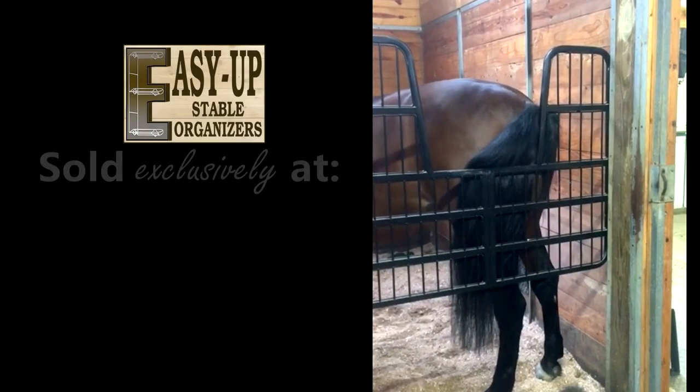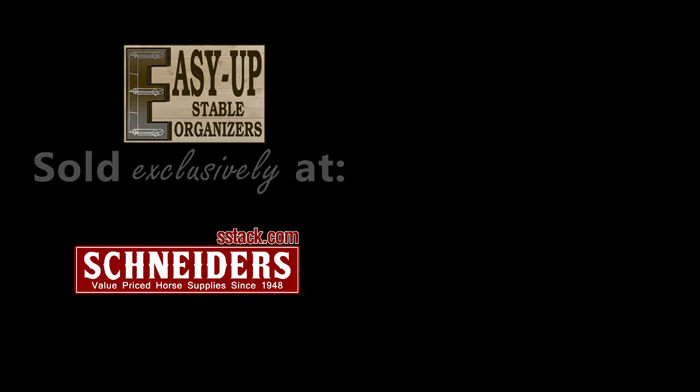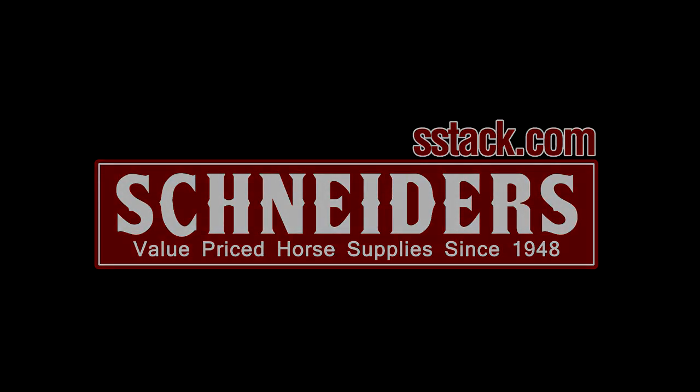EasyUp. Sold exclusively at Schneider's.